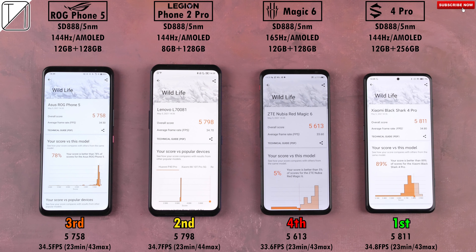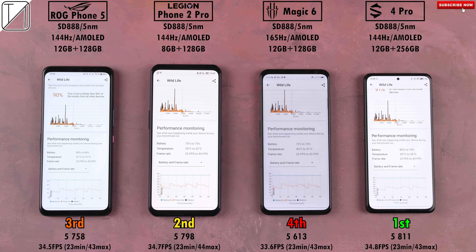Last but not least, we have 3DMark Wildlife, which truly stresses out the GPUs integrated within the Qualcomm Snapdragon 888 chipsets. First place is the Black Shark 4 Pro with 5811 points, second not far behind is the Legion Phone 2 Pro, third not too far behind either is the ROG Phone 5, and quite a jump down once again is the Red Magic 6. Looking at frames per second: the Black Shark leads with 34.8 FPS, 34.7 on the Legion, 34.5 on the ROG — all really similar — and 33.6 FPS on the Red Magic 6, with all of them having pretty similar minimum and maximum frame rates.